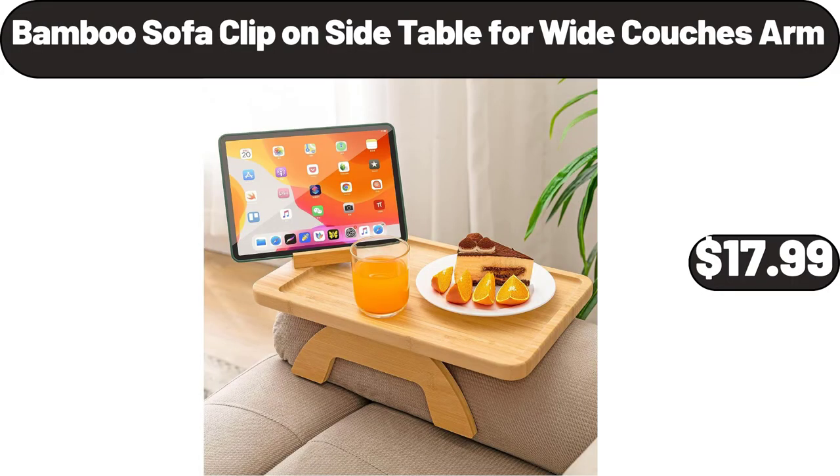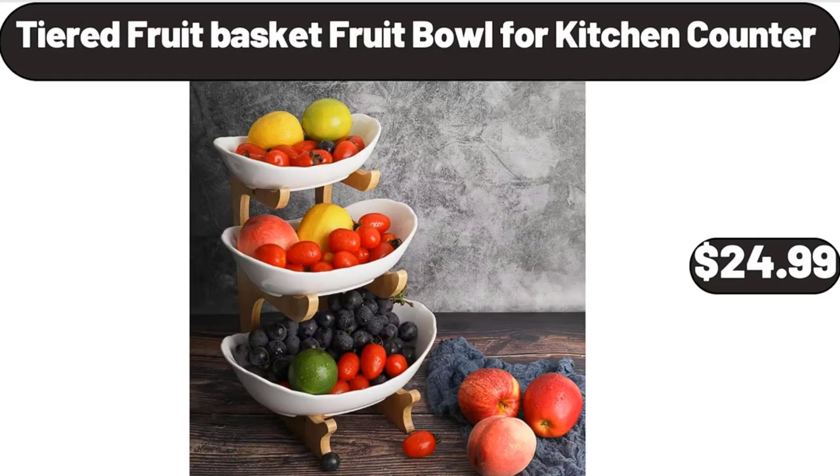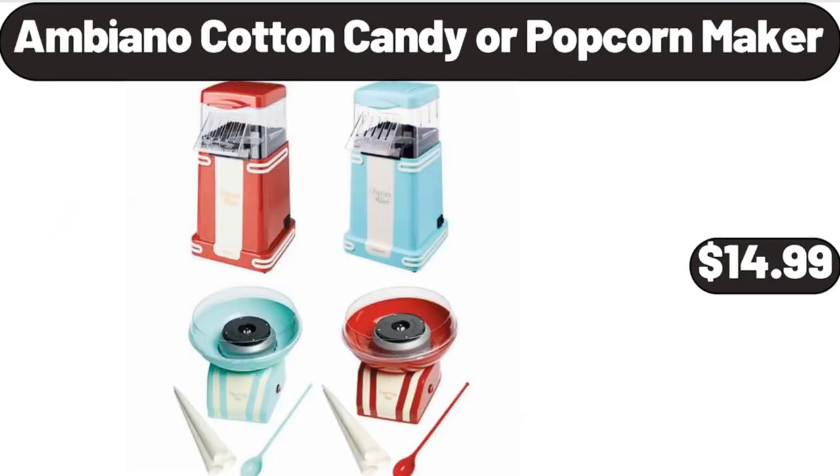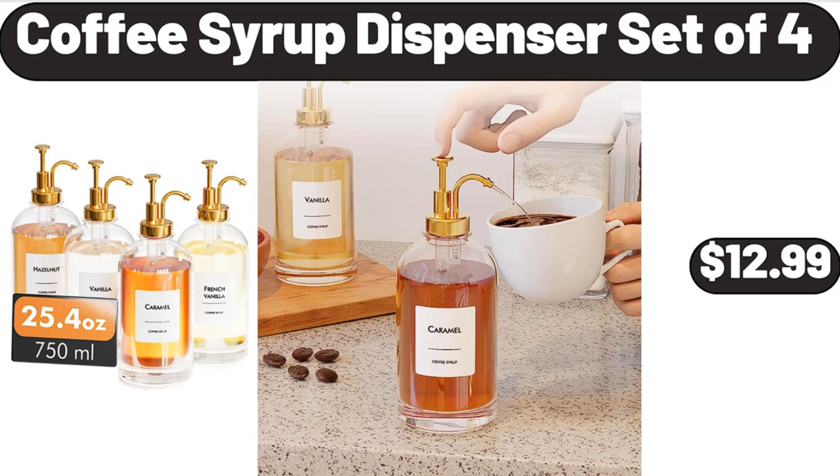Bamboo Sofa Clip-On Side Table for Wide Couch's Arm, $17.99. Tiered Fruit Basket, Fruit Bowl for Kitchen Counter, $24.99. Plastic Watering Can, 2 Gallons, $12.99. Ambiano Cotton Candy or Popcorn Maker, $14.99. Coffee Syrup Dispenser Set of 4, $12.99. Please don't forget to like the video, really appreciate for everything.